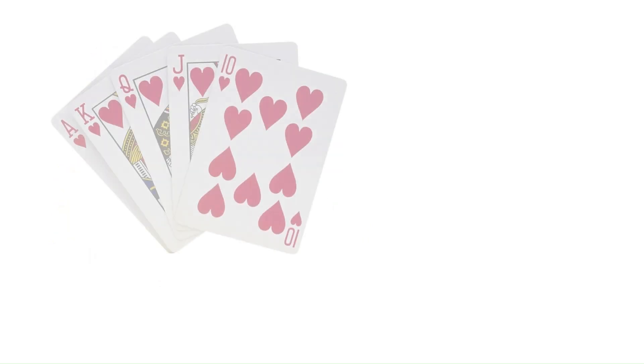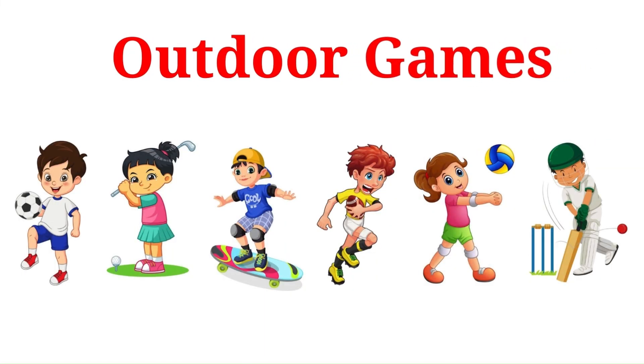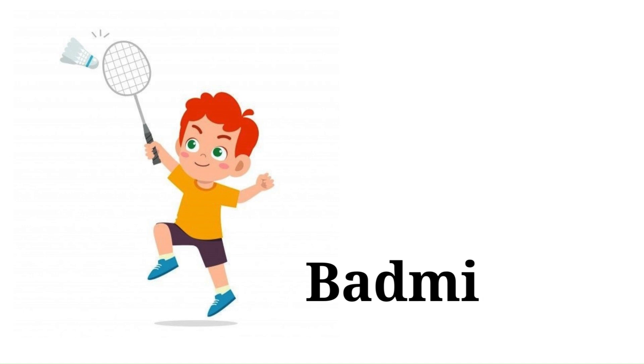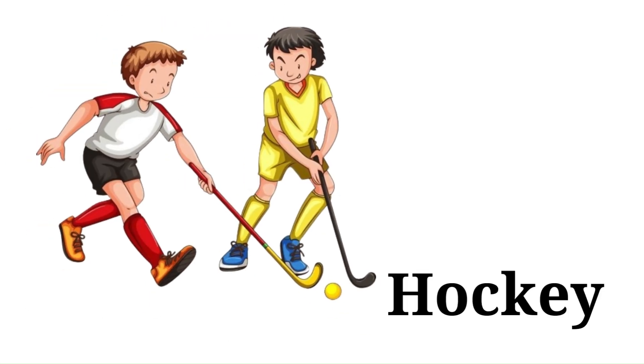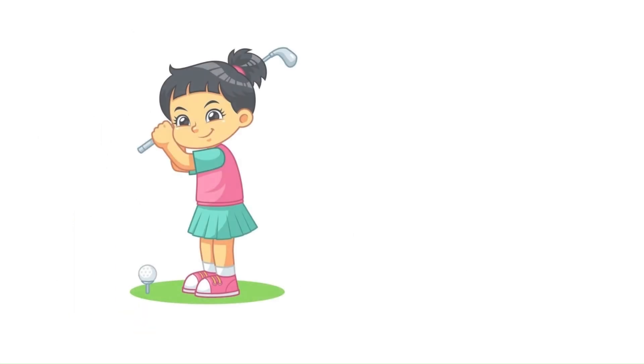More indoor games include scrabble, card games, and bowling. Games which are played outside in the open air or in the playground are called outdoor games. Examples include football, badminton, tennis, hockey, cricket, and golf.